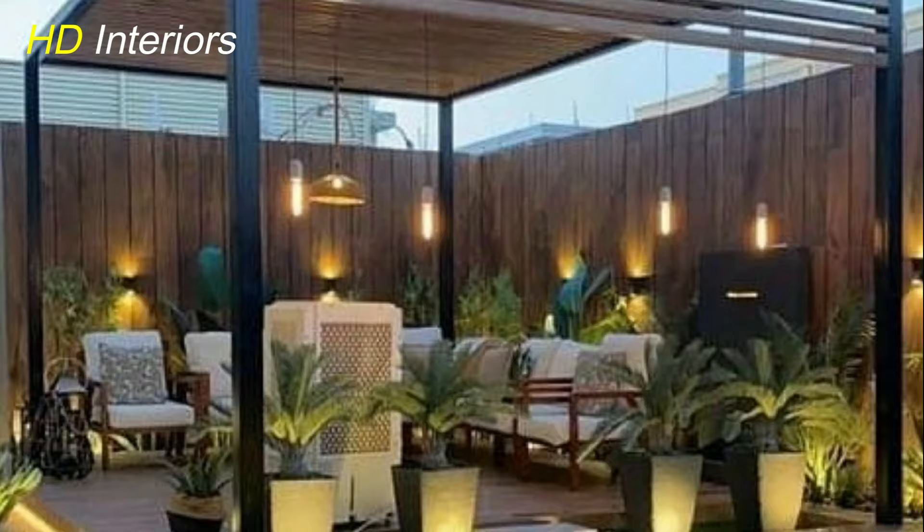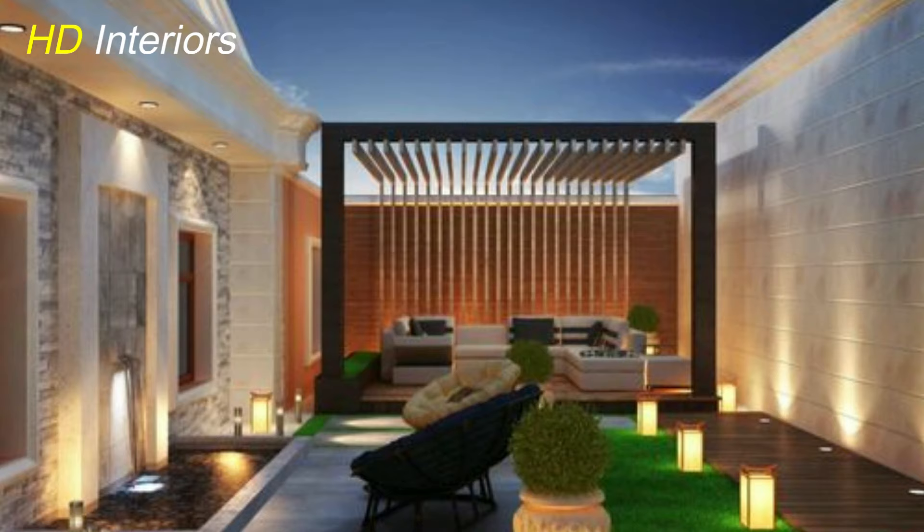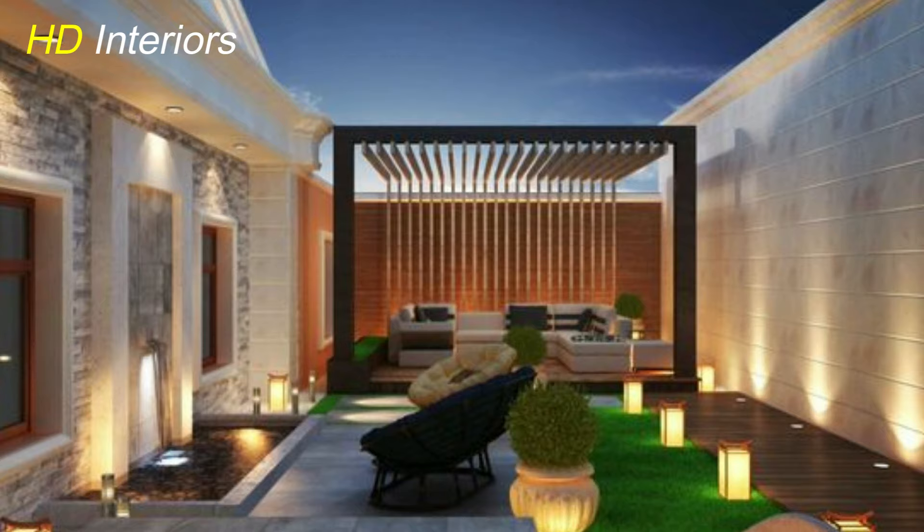Now that we've covered some captivating patio decorating ideas, let's shift our focus to the architectural marvel that can transform your patio — the modern pergola. These versatile structures not only provide shade but also serve as artistic focal points.